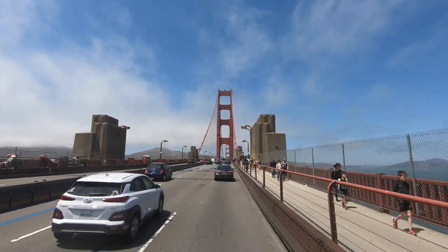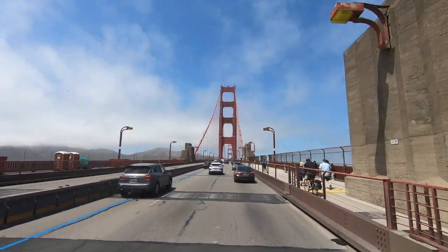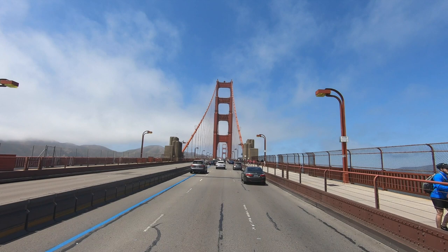Despite earthquake concerns at the onset of construction, the Golden Gate Bridge has withstood them all.